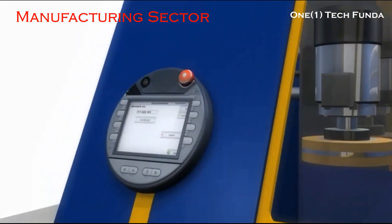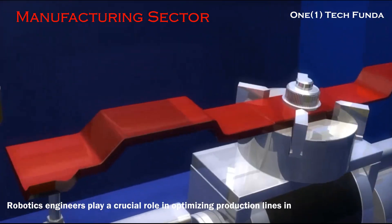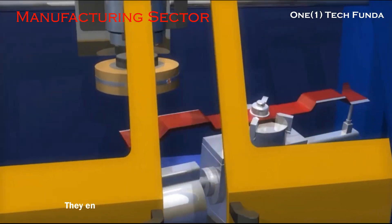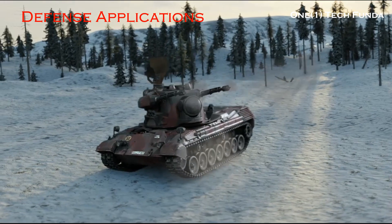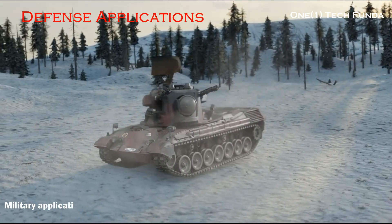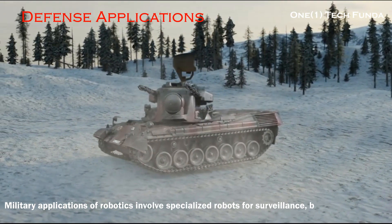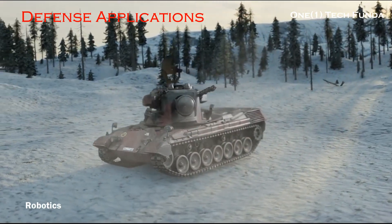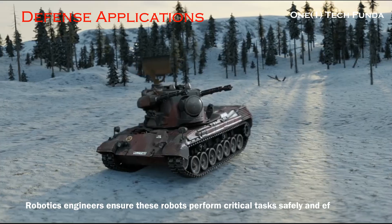In the manufacturing sector, robotics engineers play a crucial role in optimizing production lines in manufacturing plants, ensuring seamless operations and enhancing overall efficiency. In defense applications, military robotics involves specialized robots for surveillance, bomb disposal, and reconnaissance. Robotics engineers ensure these robots perform critical tasks safely and effectively.